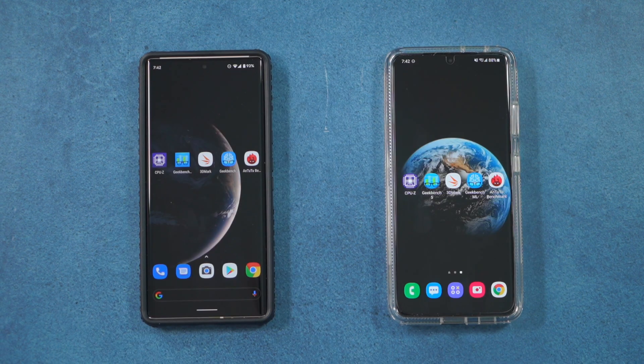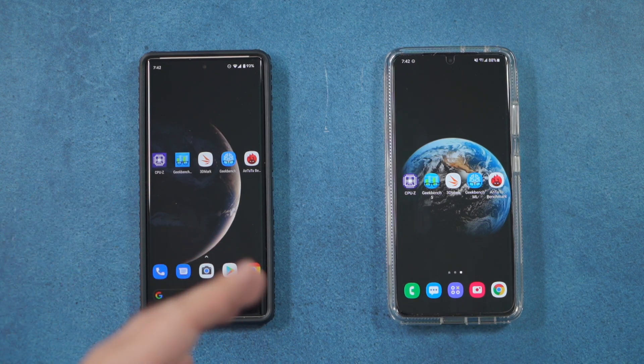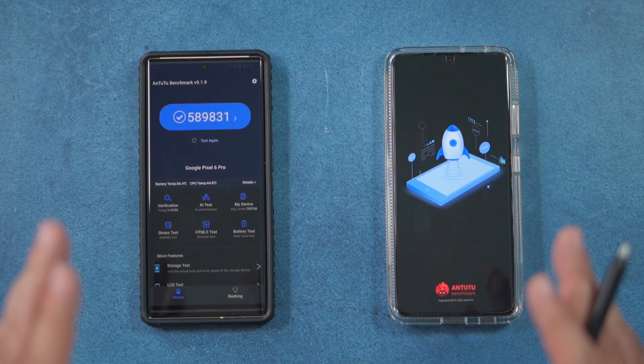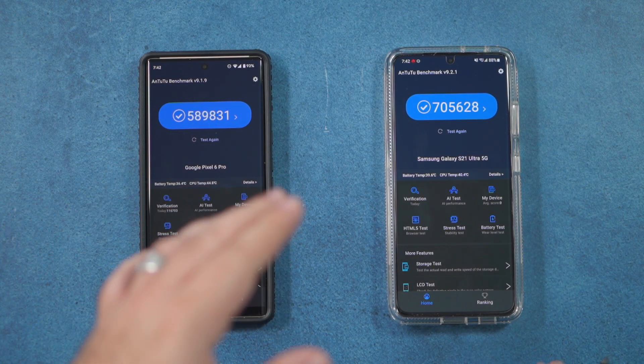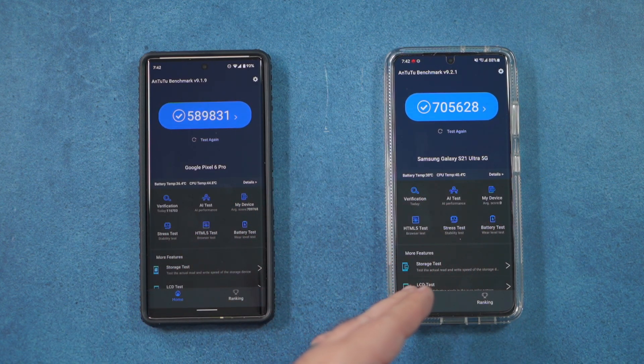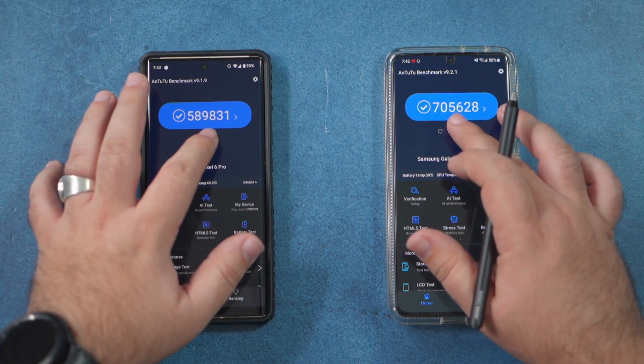For the last benchmark, we're going to test out AnTuTu, which tests the phone overall. We have tested it before, but I want to stress one thing: we're going to go through each category specifically, because Samsung should win the memory test since it has more RAM. With that said, let's go ahead and run these tests.